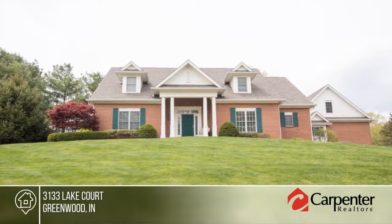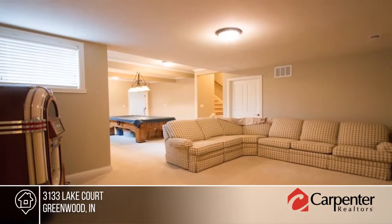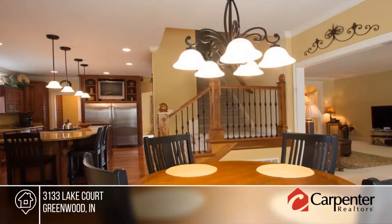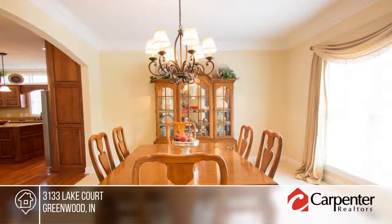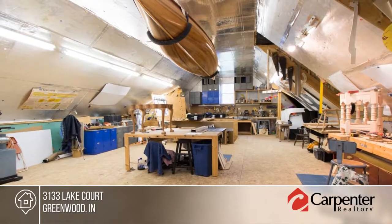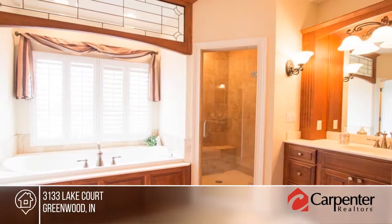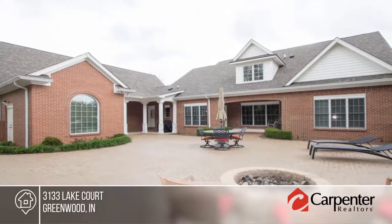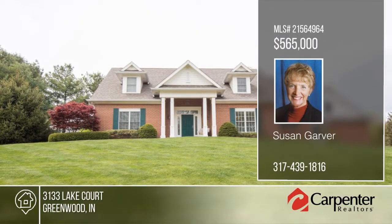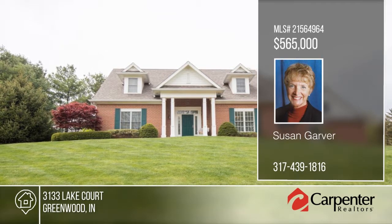This gorgeous five-bedroom, four-bath custom home is top of the line throughout. It features unique millwork, a three-car garage, storage galore, fabulous cabinetry, possible in-law quarters, and an 1,100 square foot workshop with separate entry. The master bath leads to a walk-in closet with built-ins you won't believe. A huge brick patio will be an oasis for you and your family. Make it yours with a call to Susan Garver.